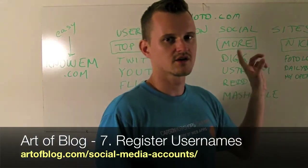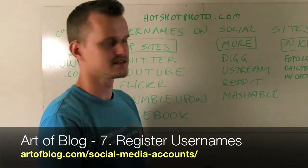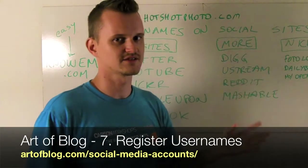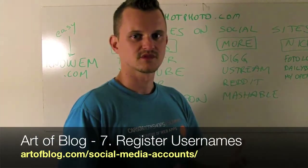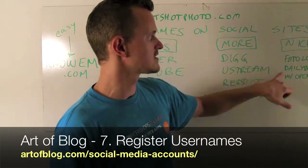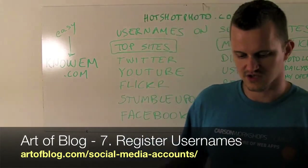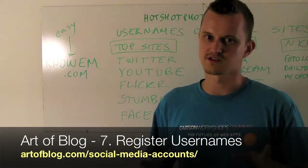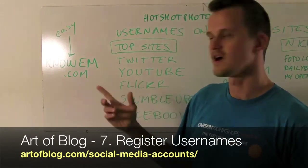You also want to go to your niche sites. If you go to Noem, you'll see a list of all these niche sites. For photography, for example, I wanted to get an account at Photolog, Daily Booth, and My Opera, amongst others. So make sure to get your username registered at those as well. You can do it yourself or you can pay Noem to do it.